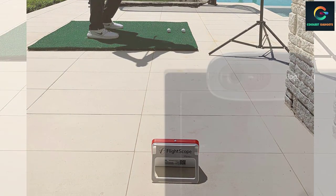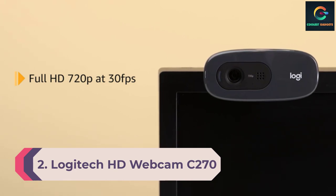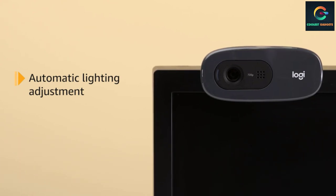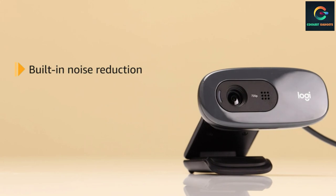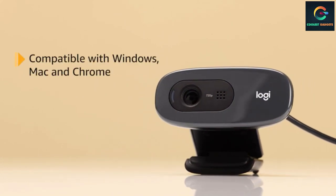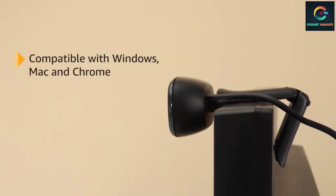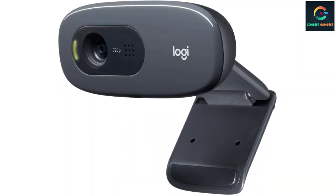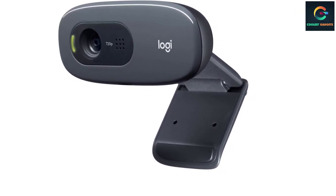Number 2: Logitech HD Webcam C270. Offering solid 720p picture quality along with automatic light adjustments, the C270 from Logitech is a great affordable webcam that can easily mount to both desktop and laptop screens. Using the included Logitech webcam software, you can customize the frame or even use the webcam as a motion detector. While if you're looking for better resolution you'll want something more expensive, for everyday use the C270 is an incredible webcam.